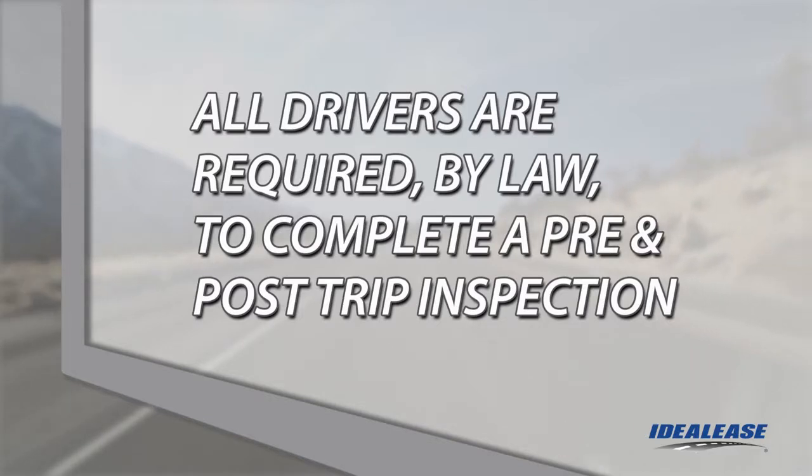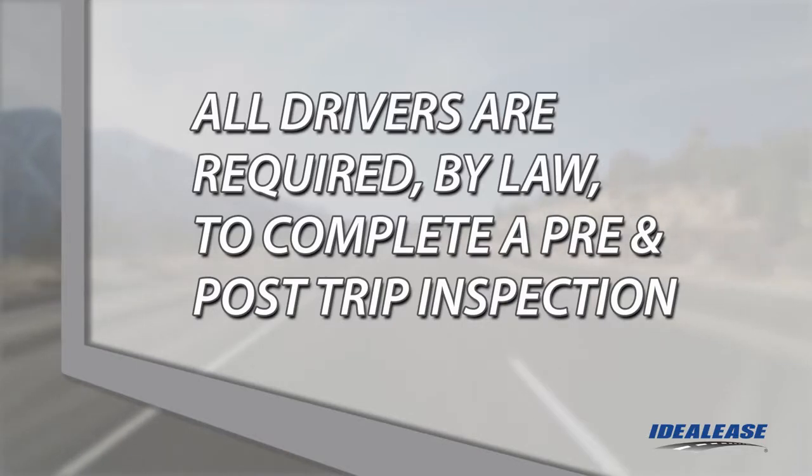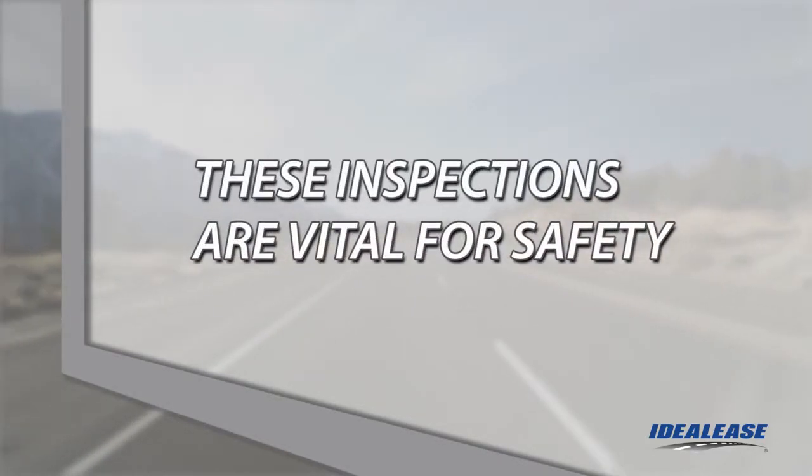As a professional driver of a commercial motor vehicle, it is your responsibility to make sure your vehicle is in safe operating condition. The Federal Motor Carrier Safety Administration requires that all drivers complete a daily pre- and post-trip inspection. These inspections are vital for your own safety and the safety of the general public.